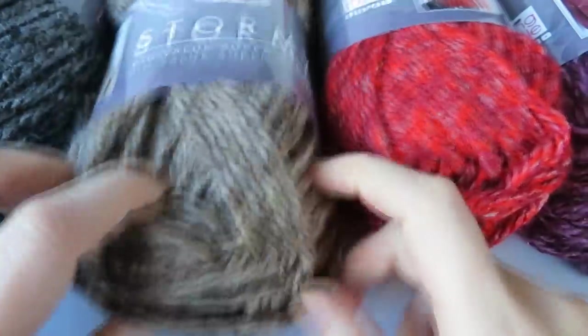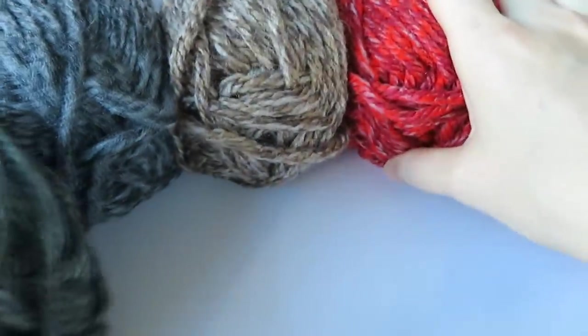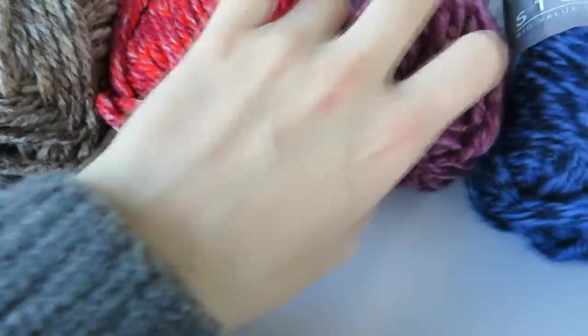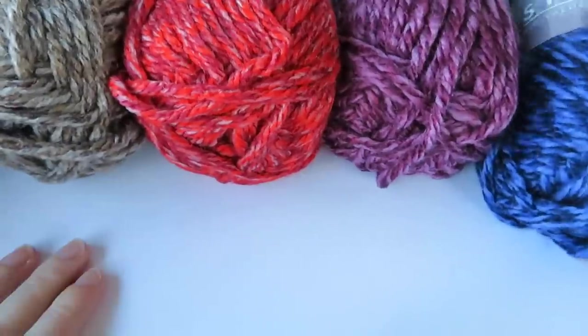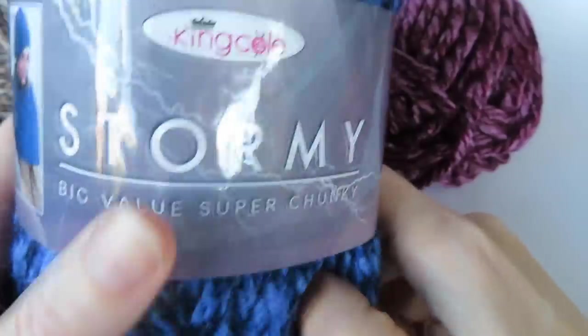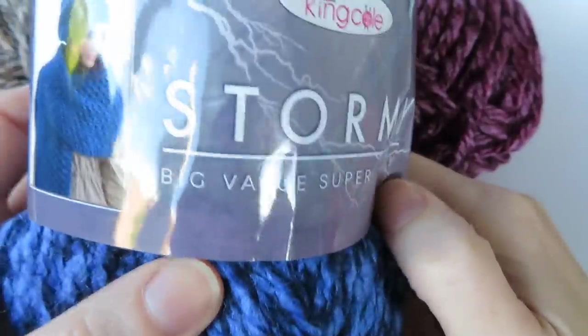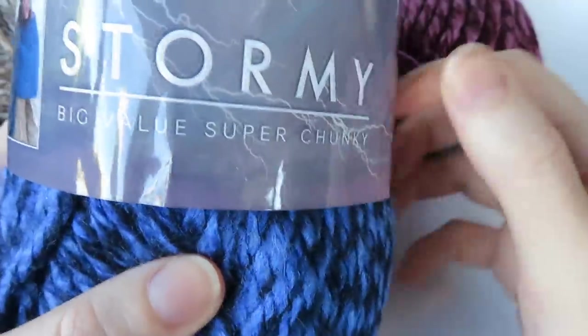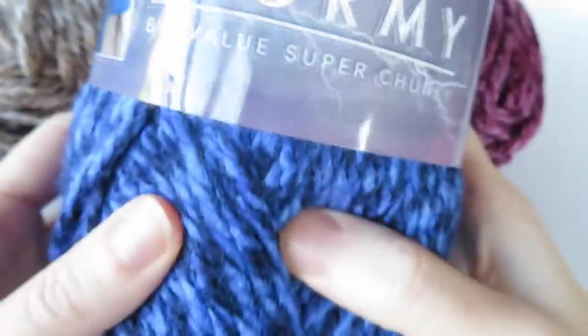So there we go — that's the range of the Big Value Super Chunky Stormy range: the greeny grey, the grey, the brown, the red, the purple and the blue. That might be an interesting yarn for you to try. I'll put links in the description below to where you can get this yarn from. Let me know in the comments what you would make with this yarn and what your favourite shade is.